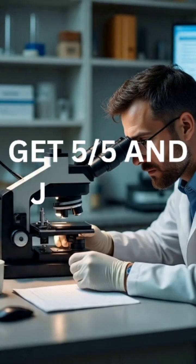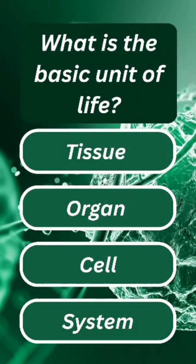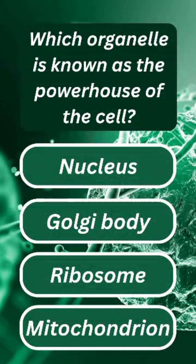Biology quiz: get five out of five and join the genius club! Question one: what is the basic unit of life? The answer is cell. Question two: which organelle is known as the powerhouse of the cell?